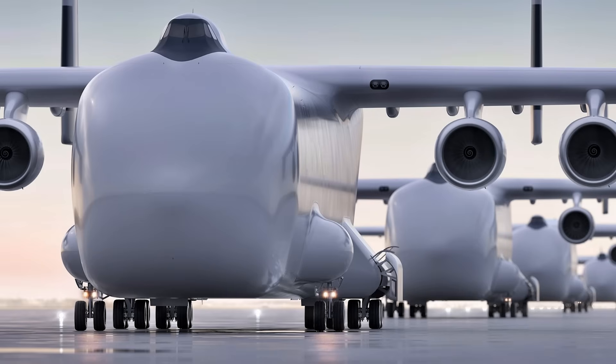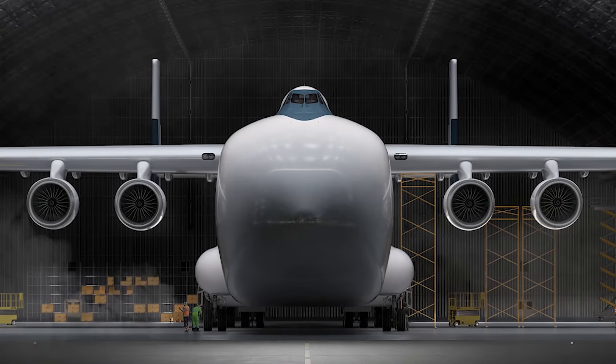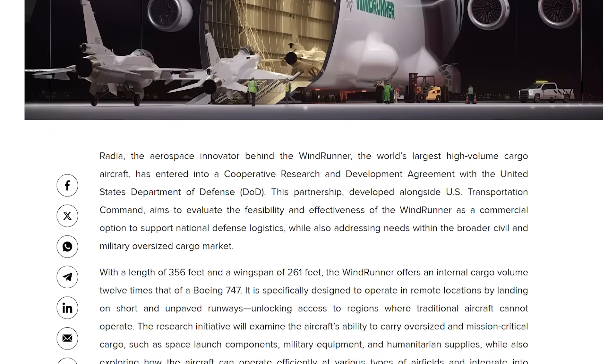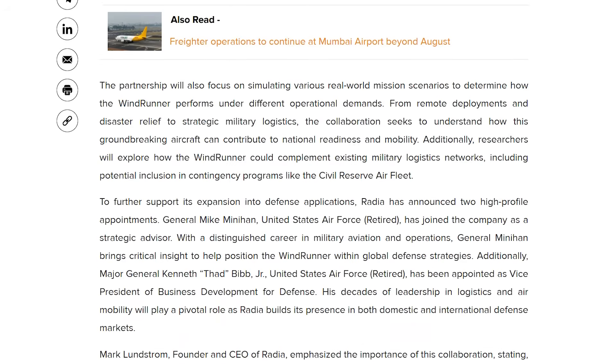And as expected, the defense world took notice. In May 2025, the US Transportation Command signed an agreement to evaluate Windrunner's potential for military logistics. Think about that — deploying tanks, field hospitals,